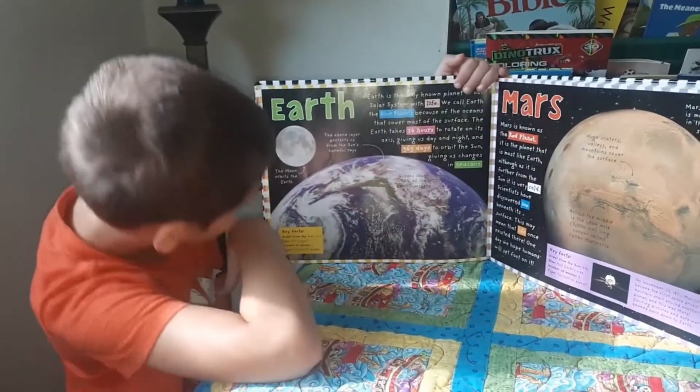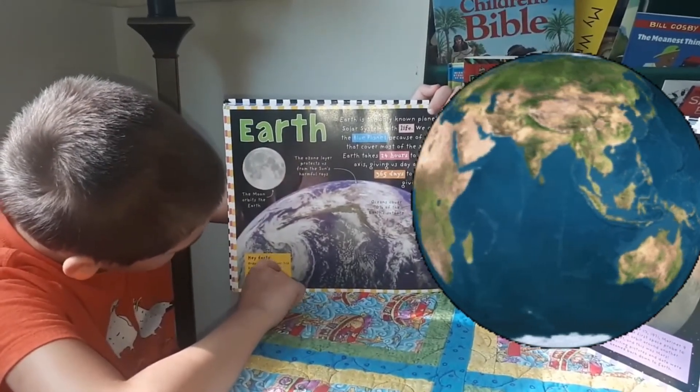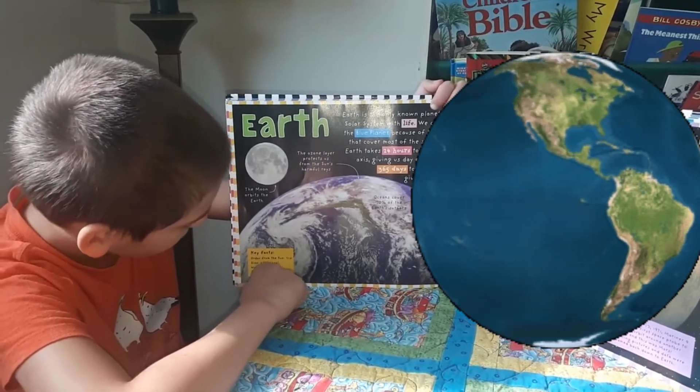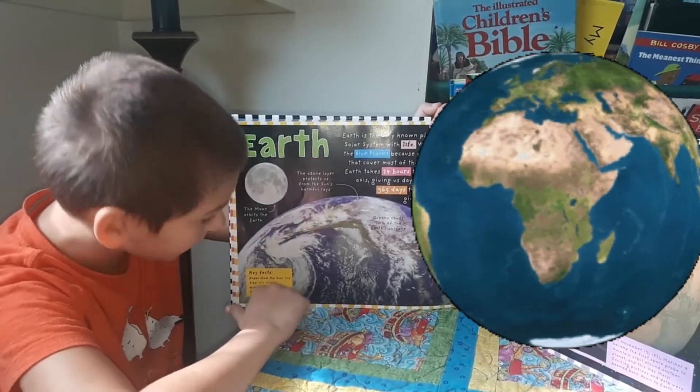There are also some key facts over here — I didn't even notice those. Order from the sun — third. Size — fifth largest. Number of moons — one. Type — terrestrial planet.